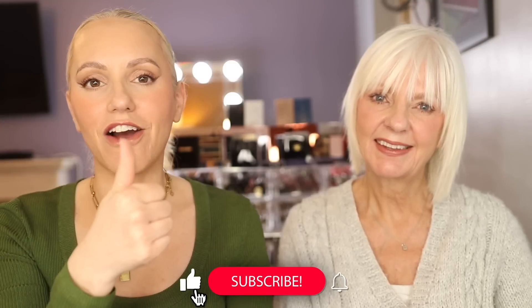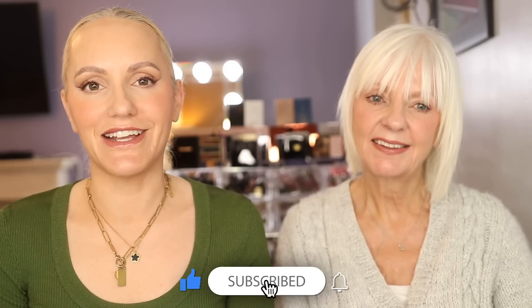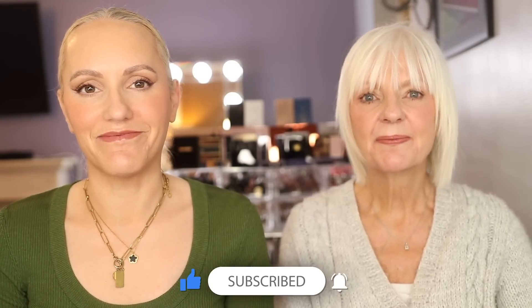If you're new here, hi, my name's Gemma and this is my mum Jan. We do content on YouTube every now and again together — I usually post every single week. If you're finding this video helpful, please click the like button, the subscribe button, and the notification bell. So let's dive into my mum's morning skincare routine.